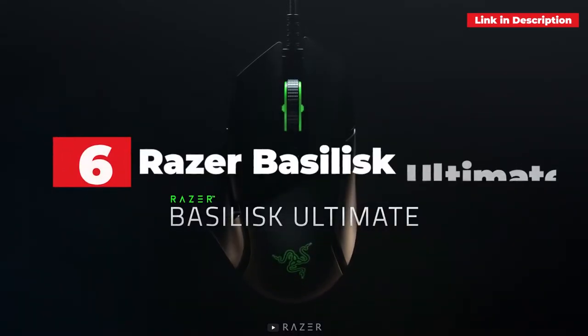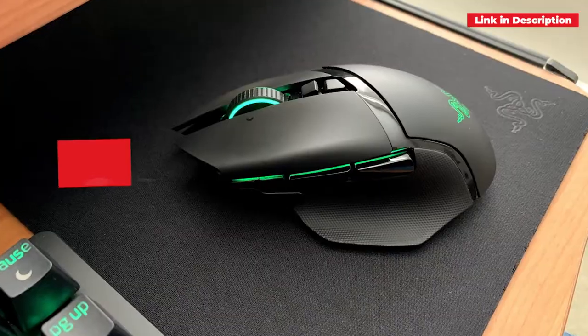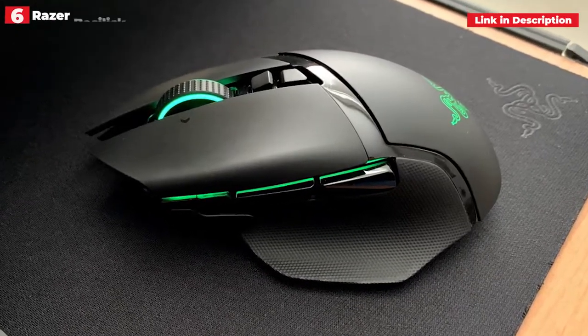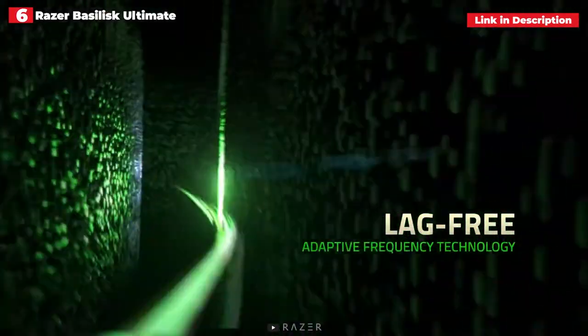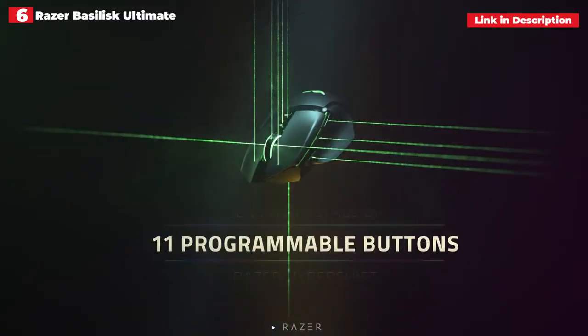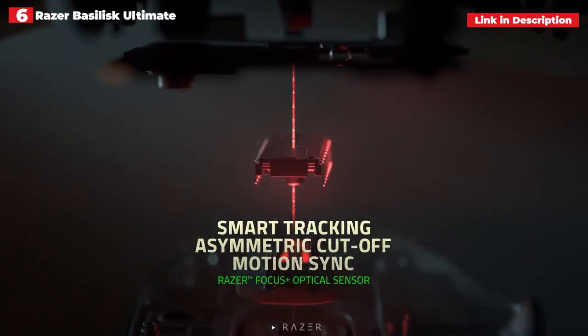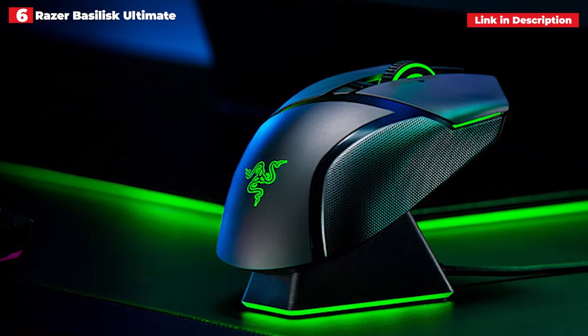6th place: Razer Basilisk Ultimate. Simply put, the Razer Basilisk Ultimate can do a lot of things well. This is a serious wireless gaming mouse with top-tier performance and an impressive battery life. But it also knows how to have fun, thanks to its amusing little charging pedestal, which — let's face it — makes it even cooler than it already is.